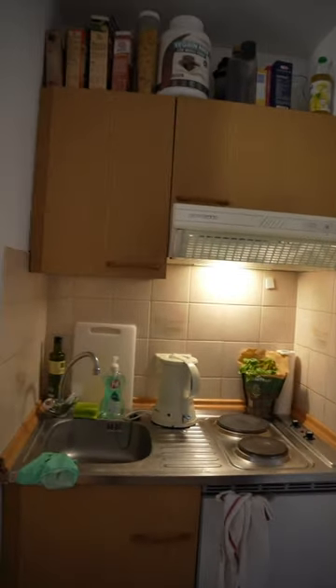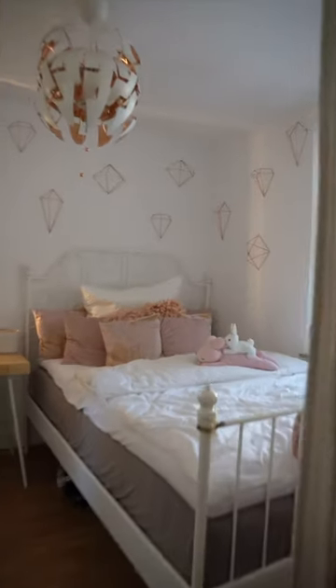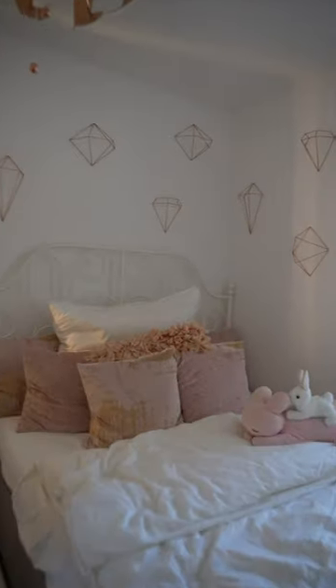Opposite the kitchen, you get to my bedroom. I have these 3D elements on the wall above the bed, and I just think they look really nice. And one thing I really wanted for my first apartment was a mirror with lights for doing my makeup, so I'm really glad that I found one at Ikea.